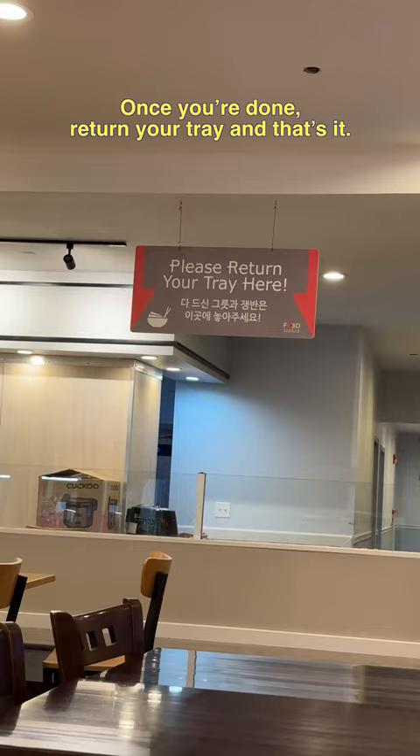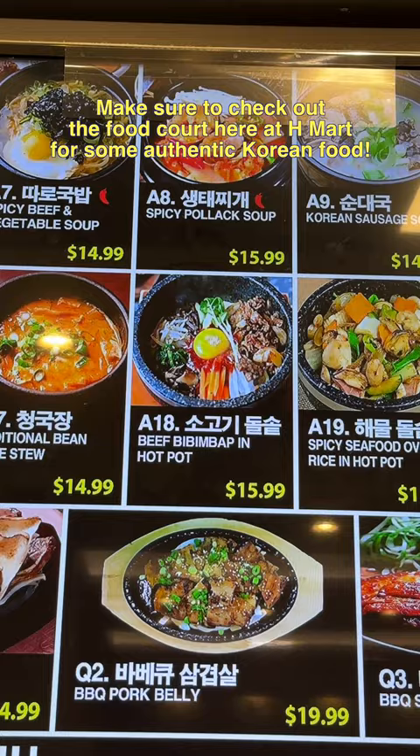Once you're done, return your tray, and that's it. Make sure to check out the food court here at H-Mart for some authentic Korean food.